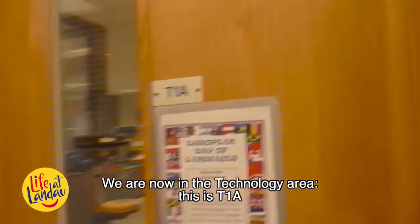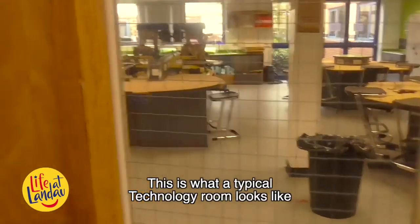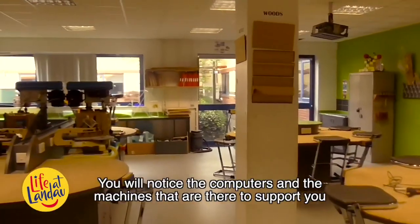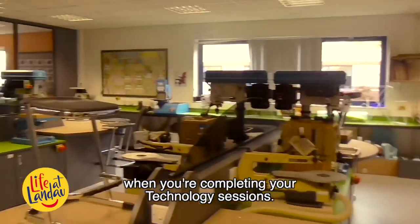We are now in the technology area. This is T1A. This is what a typical technology room looks like. You will notice the computers and the machines that are there to support you when you are completing your technology sessions.